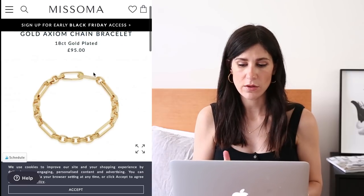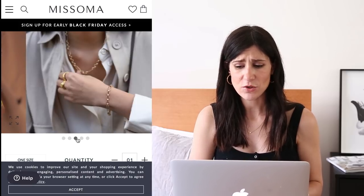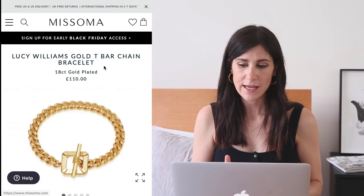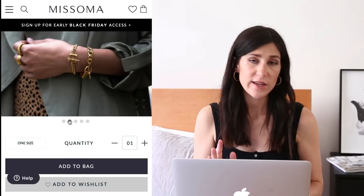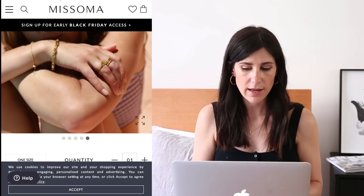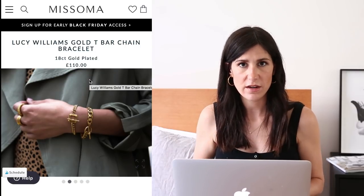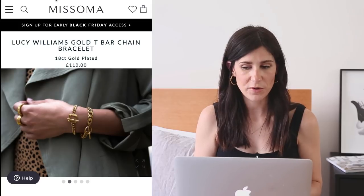Then I'm looking at the chain bracelet. The one I'd originally liked is the gold axiom chain bracelet — I quite adore that long link chain detail, it's really unusual. But the other one I saw was the T-bar chain bracelet, and what I liked about this was the square Belcher-style closure, which is really unusual — I haven't seen anything like that before. I'm thinking I'll probably get the T-bar chain bracelet because it's very similar to the styles I already wear and I find them easy to put on myself. So those are the two pieces I'm going to place an order for from Miss Emma.